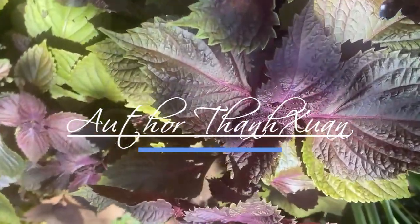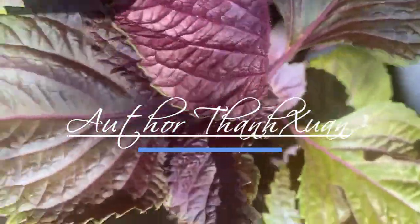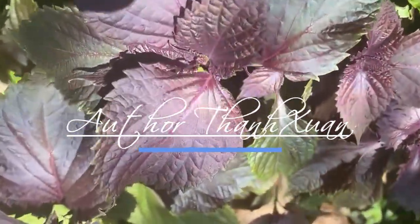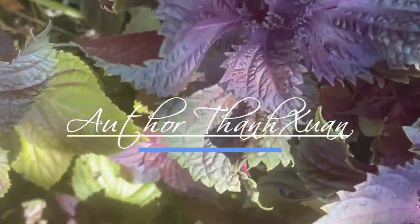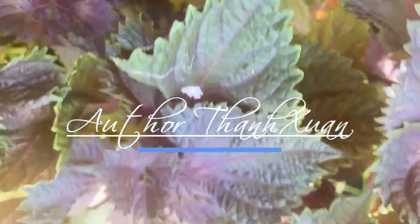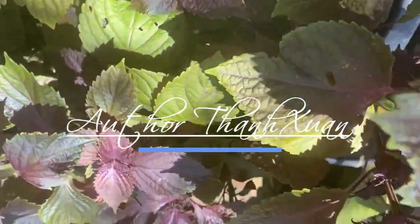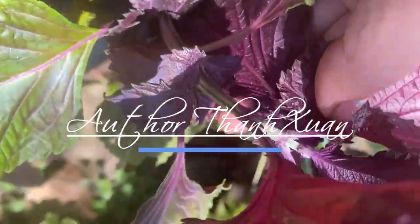Perilla is an edible herb native to many countries in Asia. Its leaves and oil are used in cooking and as medicine. Perilla leaf, seed, and stem are used as three different Chinese medicines. It contains chemicals that might decrease swelling and help reduce the growth of cancer cells.